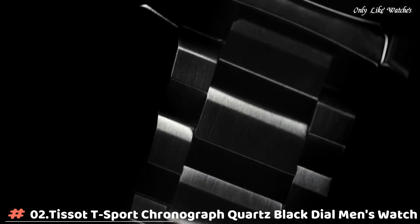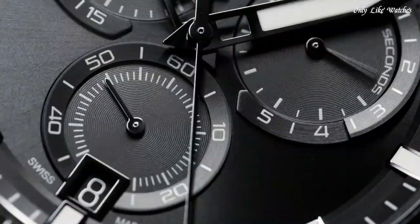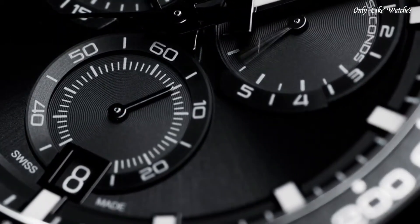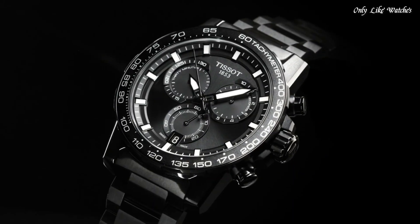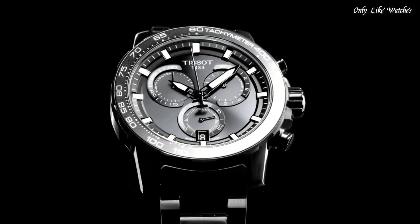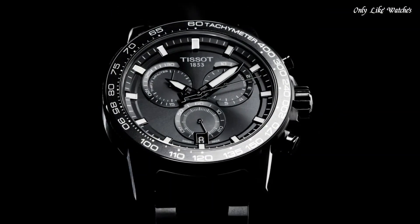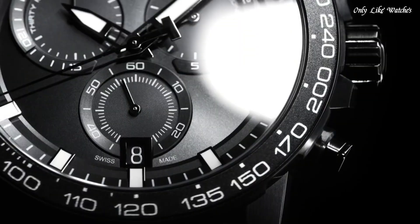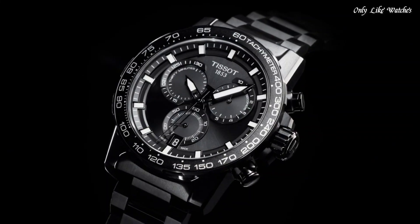Number 2: Tissot T-Sport Chronograph Quartz Black Dial Men's Watch. Black PVD 316L stainless steel case with a black PVD stainless steel bracelet. Fixed black PVD bezel with a black aluminium top ring. Black dial with luminous black hands and index hour markers. Dial type analog. Chronograph Caliber G10.212 quartz movement. Scratch resistant sapphire crystal. Solid case back. Round case shape. Case size 45.5mm, case thickness 11.9mm, band width 22mm. Fold over clasp with a safety release. Water resistant at 100 meters, 330 feet.